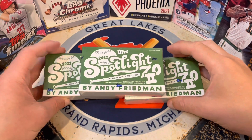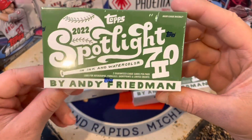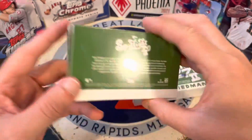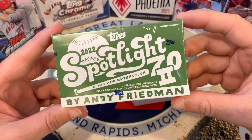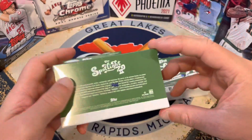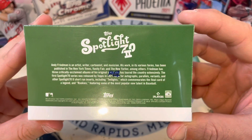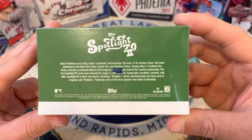Hello everybody, welcome back to Great Lakes Breaks. Today we've got a brand new online exclusive — Topps 2022 Spotlight 70, the Ink and Watercolor by Andy Friedman. I met him at the Vegas Mint Collective — awesome dude. You can see he does various forms and has been published all over.